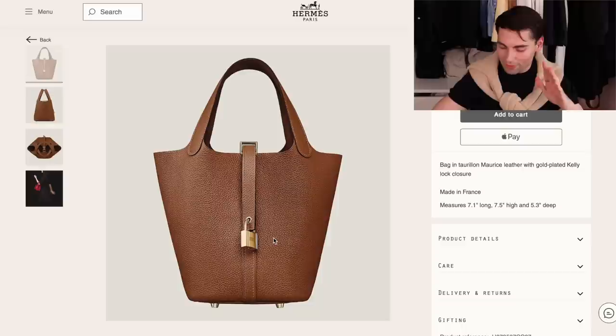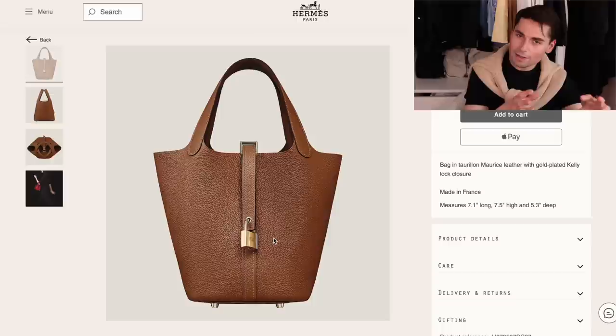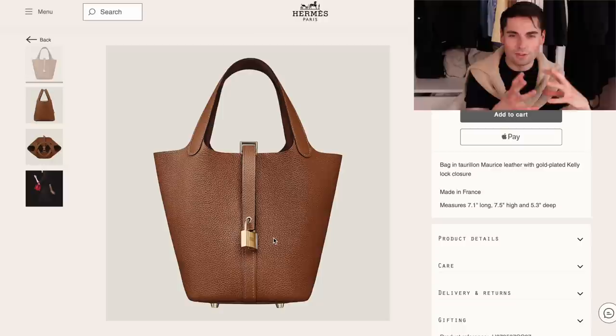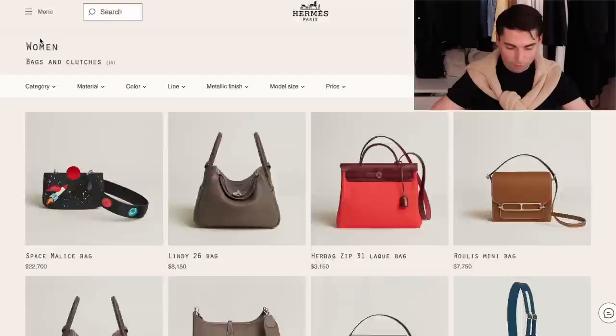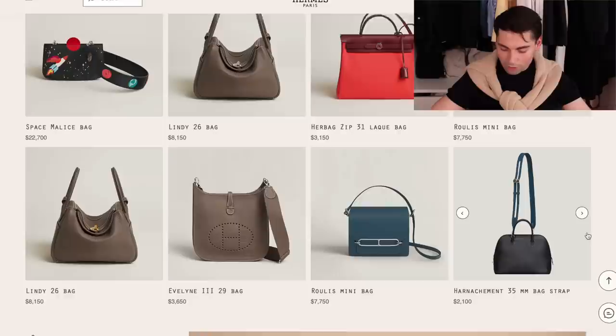They've also just added a Picotin, and as soon as I clicked on it, it was already gone - but I assume it was in the color gold. It is the smallest Picotin in the core line. There technically is a size smaller Picotin but it usually comes in special finishes like the Daisy finish they did recently. When it comes to the core line, it is the smallest but not technically the smallest Picotin that exists. It's a basic bucket bag - if you like a bucket bag, you'll enjoy it.